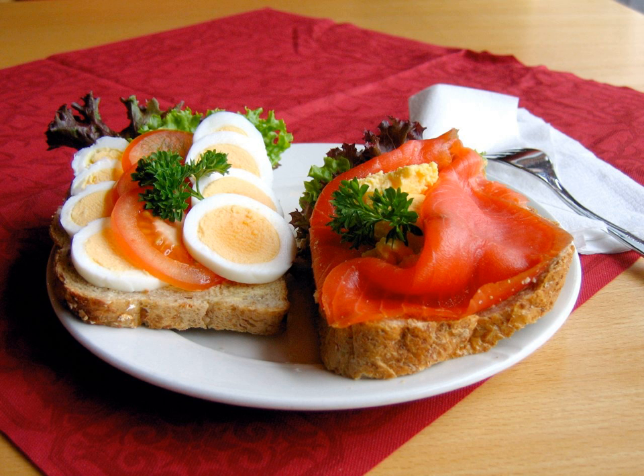An open sandwich is a slice of fresh bread with different spreads such as butter, liver pâté, cheese spreads, cold cuts such as roast beef, turkey, ham, bacon, salami, beef tongue, mortadella, head cheese, or sausages like beerwurst or cabanos, and vegetables like bell peppers, tomatoes, radish, scallion, and cucumber.